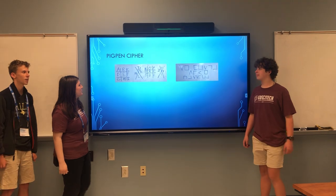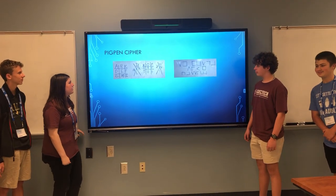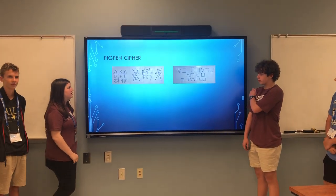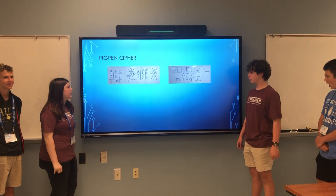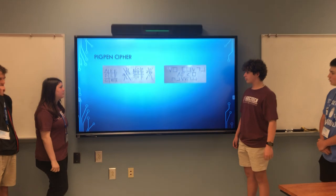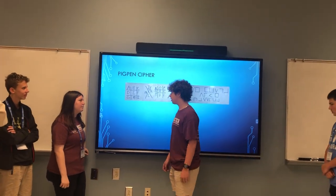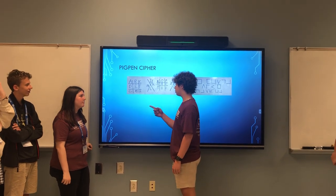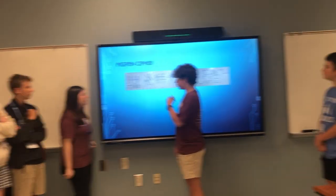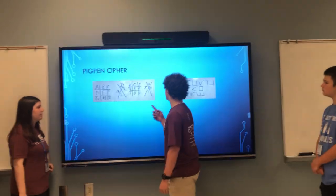The Pigpen Cipher was created in the early 18th century by the Freemasons as a means of keeping their history hidden from those who opposed their organization. It was also used to send messages to their allies while minimizing the risk of the codes being decrypted. The Pigpen Cipher is basically a series of tic-tac-toe grids and X's arranged with letters, numbers, or symbols in certain patterns, and each space therein gives you a symbol like one of these.